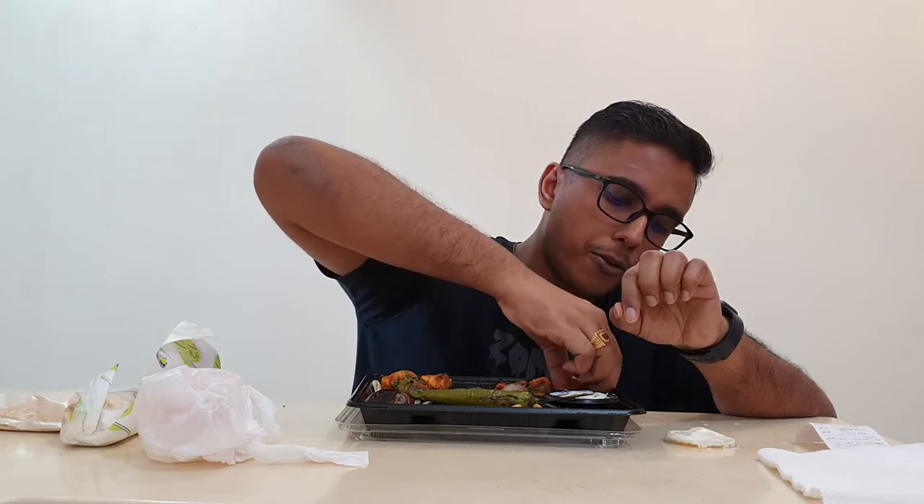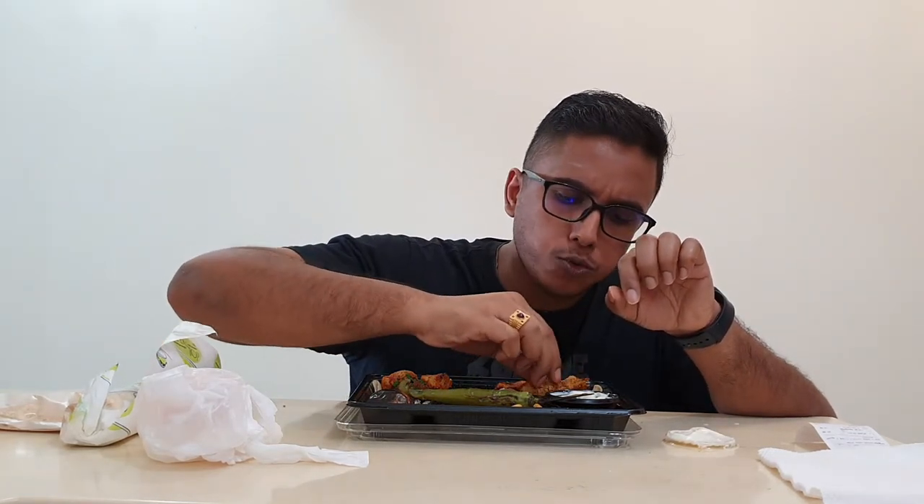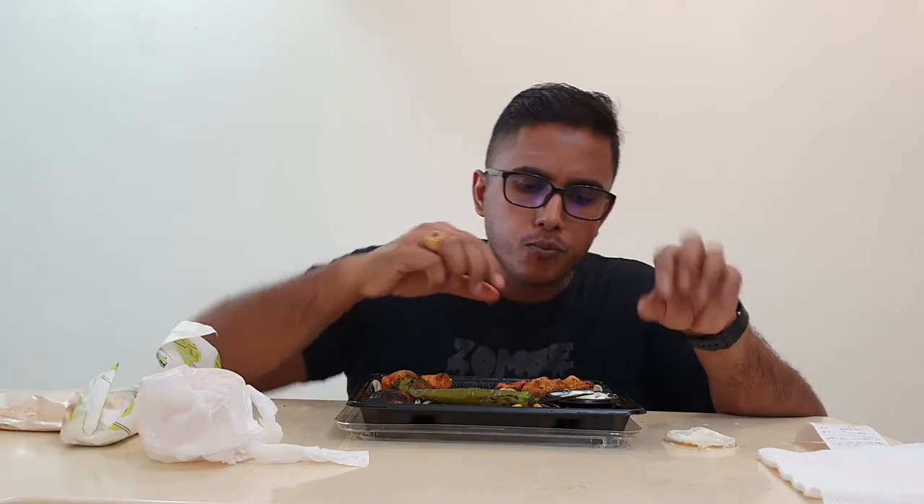Now I'm going to try the chicken kebab. Look at that. The chicken has a bit of tikka flavour — a mixture of ginger, garlic, tomato and some other herbs.